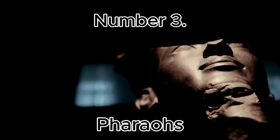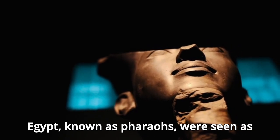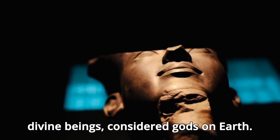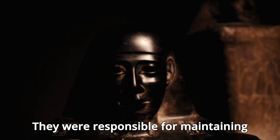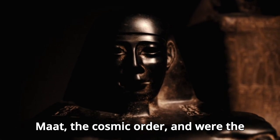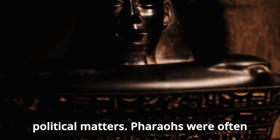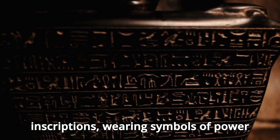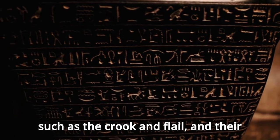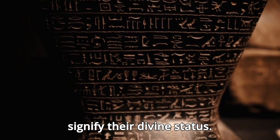Number 3: Pharaohs. The rulers of ancient Egypt, known as Pharaohs, were seen as divine beings, considered gods on Earth. They were responsible for maintaining Maat, the cosmic order, and were the highest authority in both religious and political matters. Pharaohs were often depicted in elaborate art and inscriptions, wearing symbols of power such as the crook and flail, and their names were written in cartouches to signify their divine status.